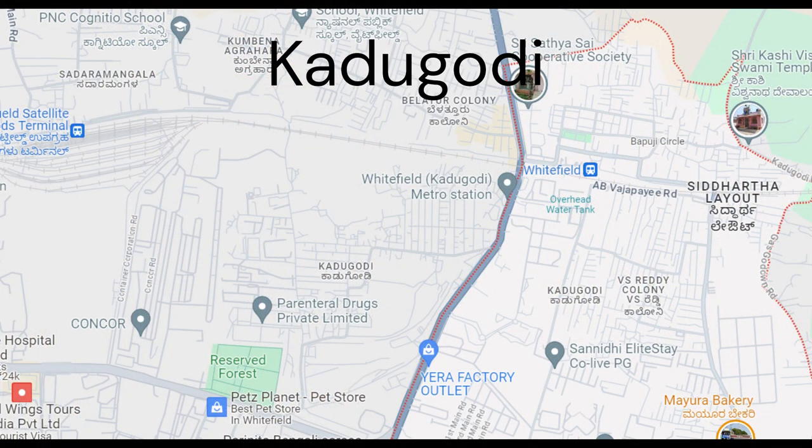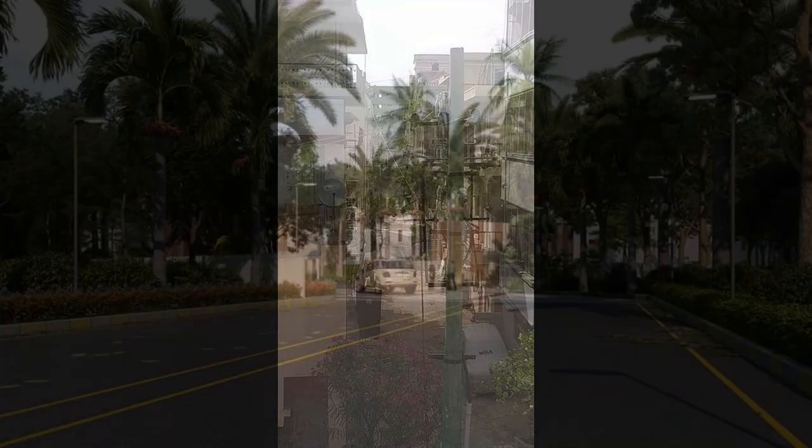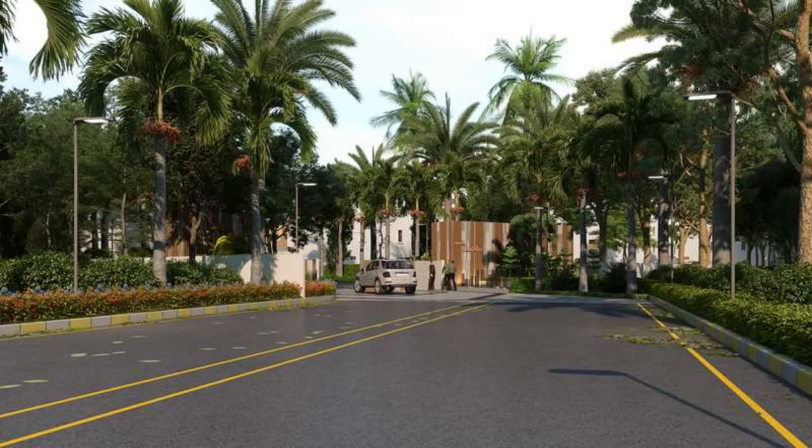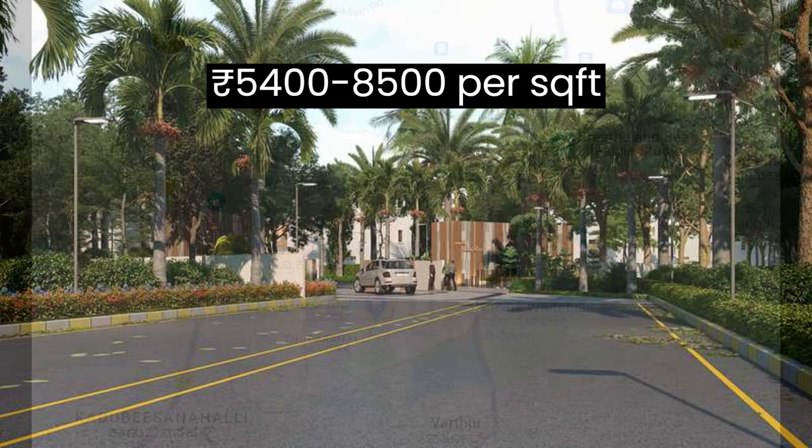Moving on to Kadugodi, close to Whitefield, this area is known for its peaceful residential communities and good connectivity to IT hubs. Here the market rate starts from ₹5400 to ₹8500 per square foot.